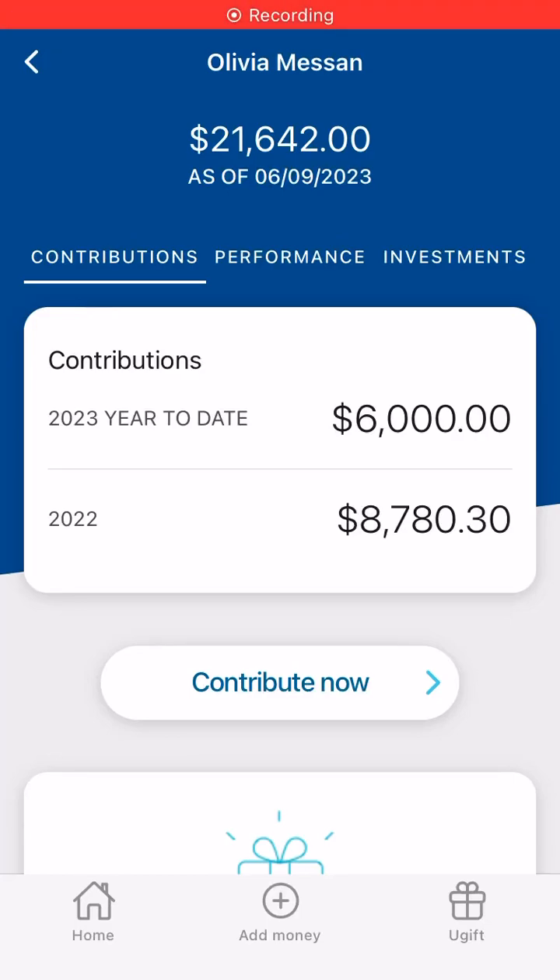Hello, everyone. Welcome to the weekly review of my daughter's 529 plan. This plan will get transferred over to, or converted to, an ABLE account starting in the year 2024. An ABLE account is an investment and checking account for individuals with a disability. My daughter does have a severe disability, so the ABLE account will give me a lot more flexibility in terms of using it for her ongoing care, and I can use it for anything.